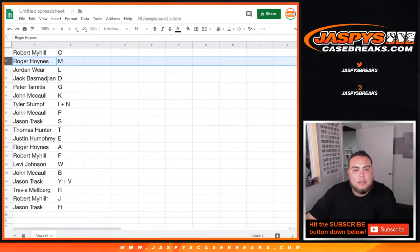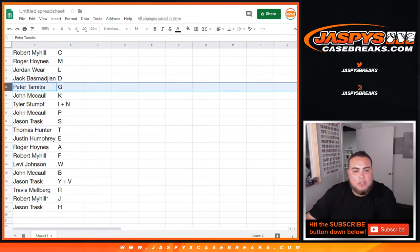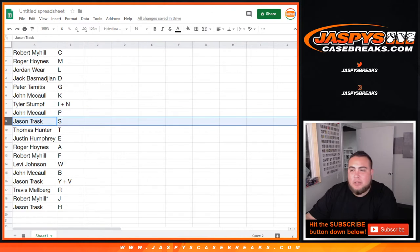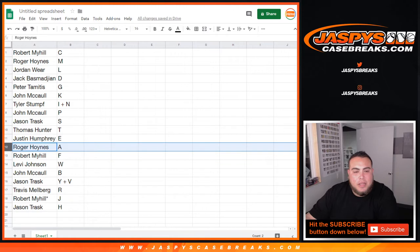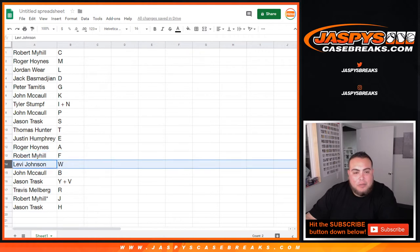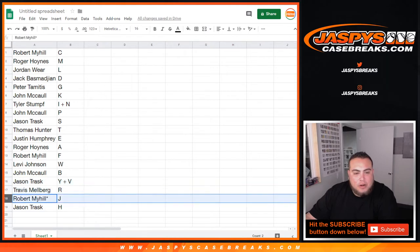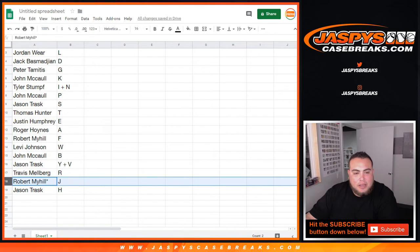Robert, you got C. Roger with M. Jordan with L. Jack, you have D. Peter with G. John, you have K. Tyler with the I-N combo. John with P. Jason with S. Thomas with I. Justin with E. Roger with A. Robert M with F. Levi with W. John with B. Y and V combo for Jason. Travis, you have R. Robert — last ball — Mojo with J. And Jason with H.